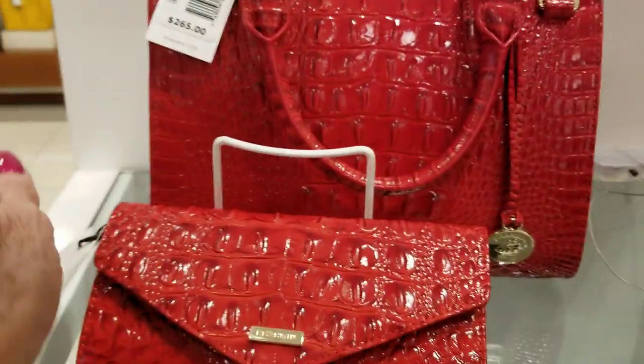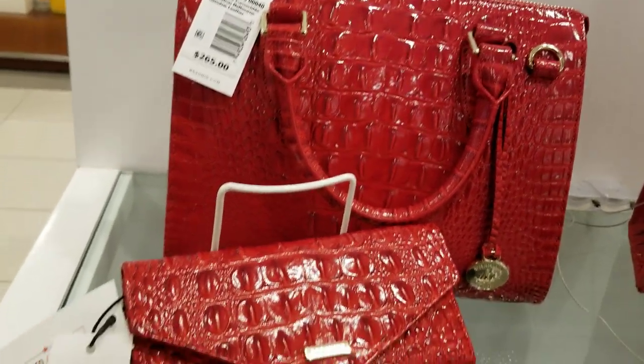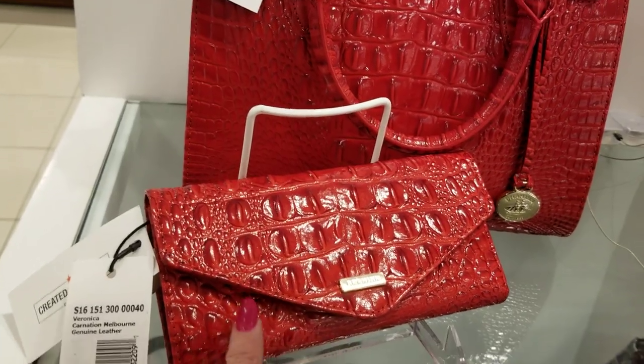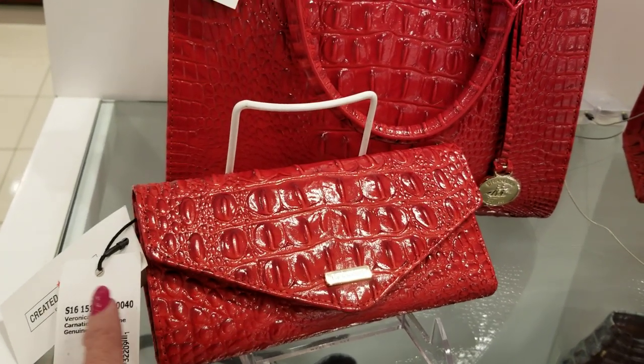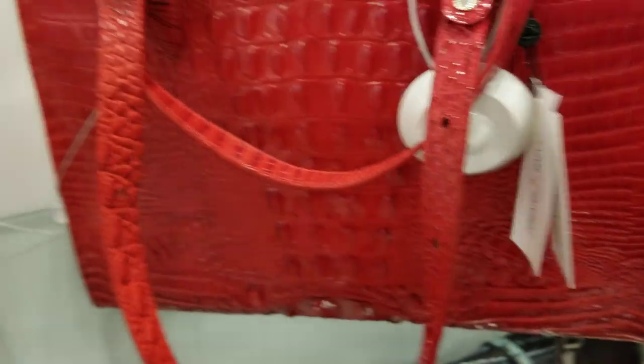And the red — $265 anywhere convertible. The billfold, the Carnation Melbourne — Veronica is this billfold. And this one here is $285. I think I hit them all, maybe.